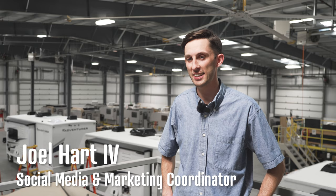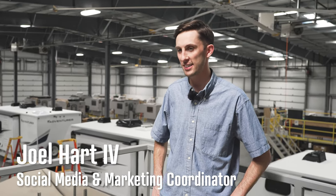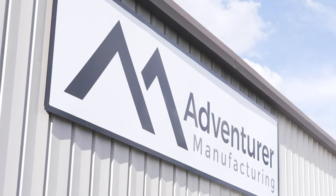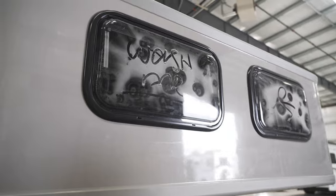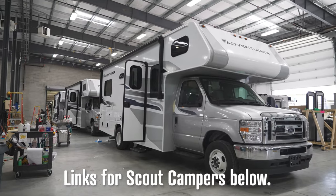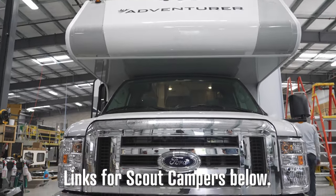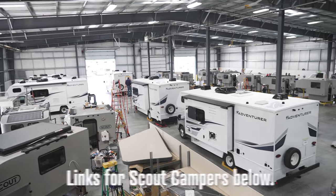Hi there, I'm Joel Hart, and currently I'm the social media and marketing coordinator here at Scout Campers and Adventure Manufacturing. I actually started with the company almost two years ago now. Cool thing about our company here is we've been building campers since 1969. Production used to be up in Canada; in 2008 we moved down here to Yakima, Washington, where we are today.